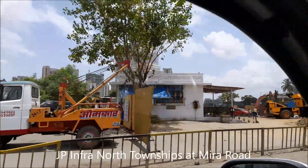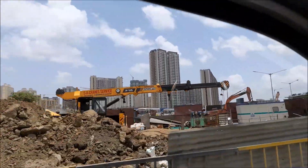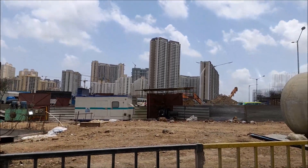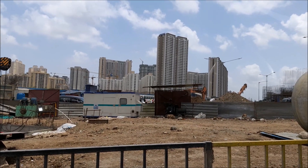There are several high-rise buildings and a lot of activity going on. You can see even Lodha has also started several towers.